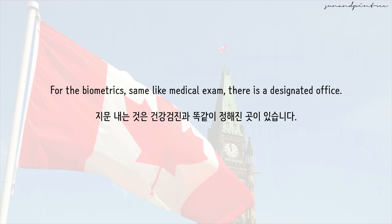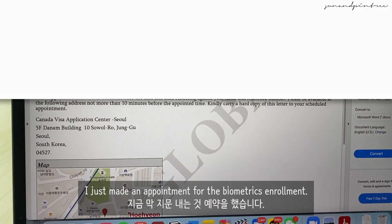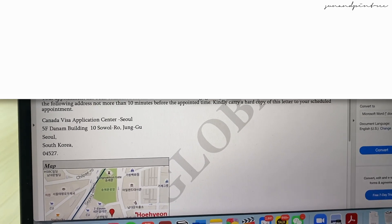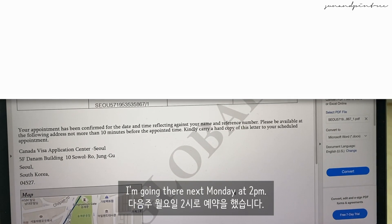For the biometrics, same as the medical exam, there is a designated office. After getting an email and a document from IRCC on making an appointment for biometrics, check where the office is. I just made the appointment for my biometric enrollment — I'm going there next Monday at 2 p.m.